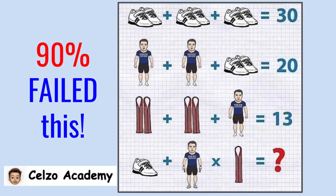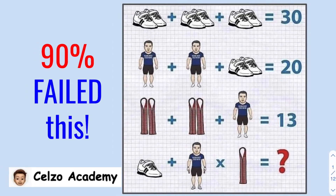This math puzzle is going viral on different social media platforms, so today I will explain to you the solution to this problem. This math problem involves logic, looking for patterns, order of operations, and most importantly, paying attention to details.